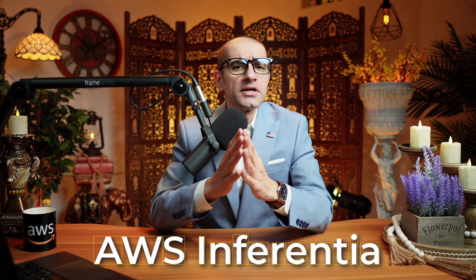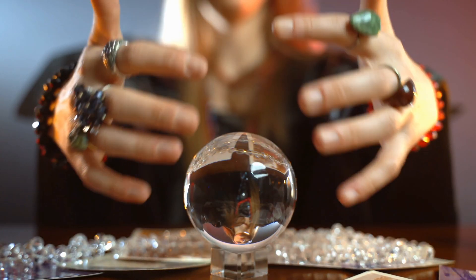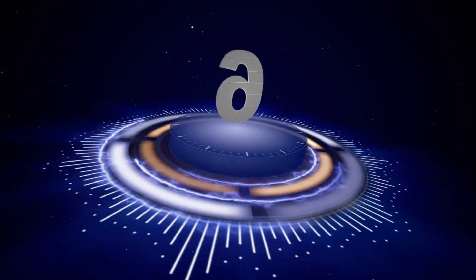AWS Inferentia is a custom machine learning chip that you can use for high performance inference predictions. Hi guys, this is Abhi from GokshDB and in this video, you're going to learn six things about Inferentia in AWS. Let's get into it.